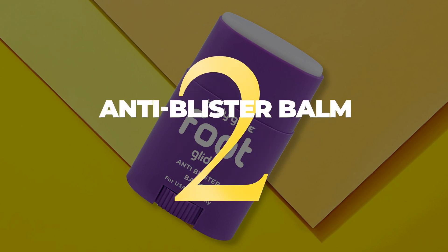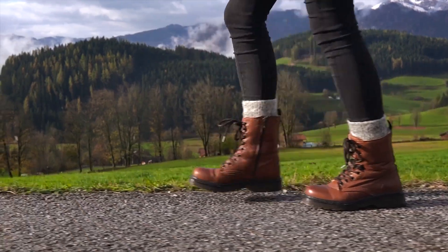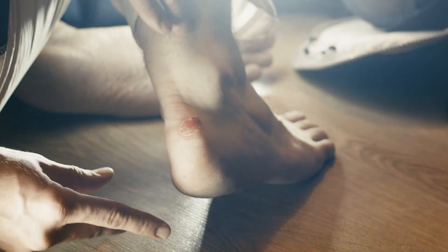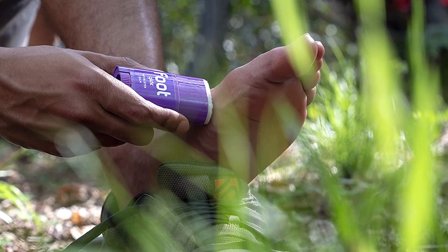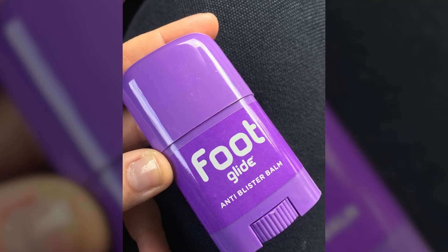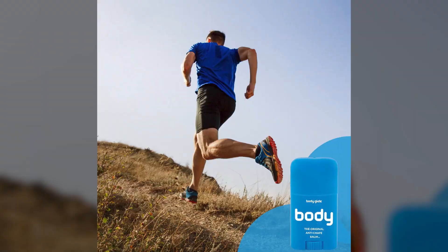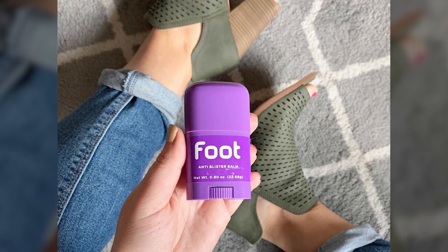2. There's nothing worse than getting a blister in the middle of a hike or a run. You feel your shoe rubbing against your skin, and the next thing you know, you've got a hot, painful blister. If you don't have any bandages with you, an anti-blister balm can be a lifesaver. Just apply a small amount of the balm to the affected area, and it will help to soothe and protect your skin. The balm creates a barrier between your skin and your shoe, preventing further friction and irritation as you carry on with your vacation adventures.